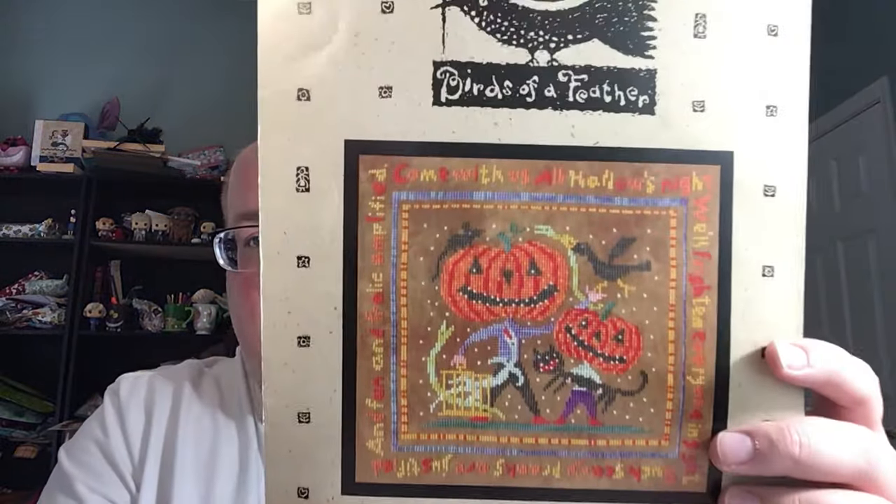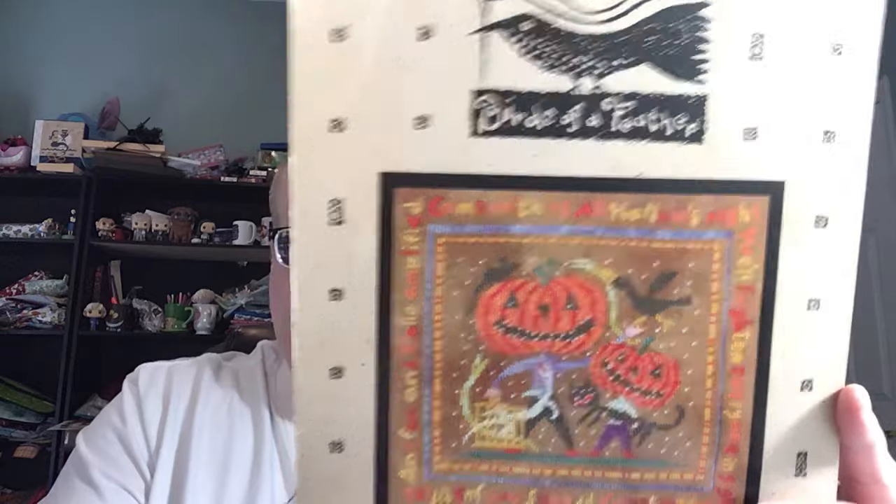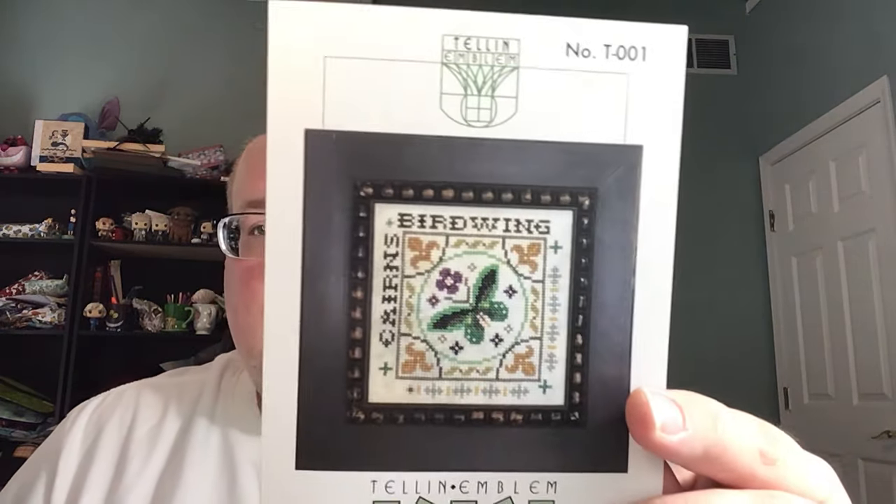We had Leslie from Under the Sea Fabrics there, and Keepsakes was about 30 minutes away. We also had a freebie table where people brought in all kinds of stash. From the freebie table, I got All Hallows Night from Birds of a Feather, and Tel and Emblem Tiles — Carnes Birdwing. I picked both of those up.